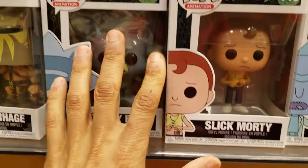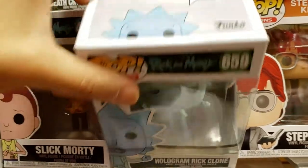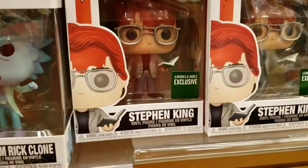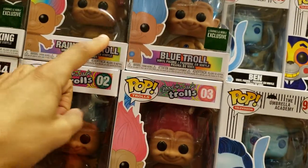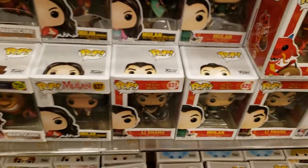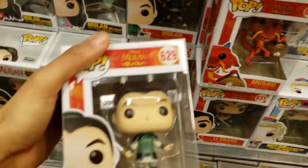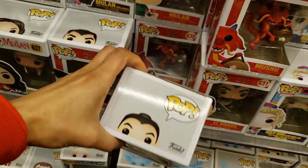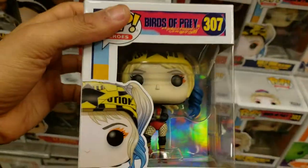A lot of Rick and Morty ones — Slick Morty, Hologram Rick Clone. Why have I never seen this one before? You have Stephen King exclusives, Trolls — these are coming back. Exclusive troll, blue troll, teal troll — these used to be ridiculously popular. And then Mulan — that movie's coming out soon.